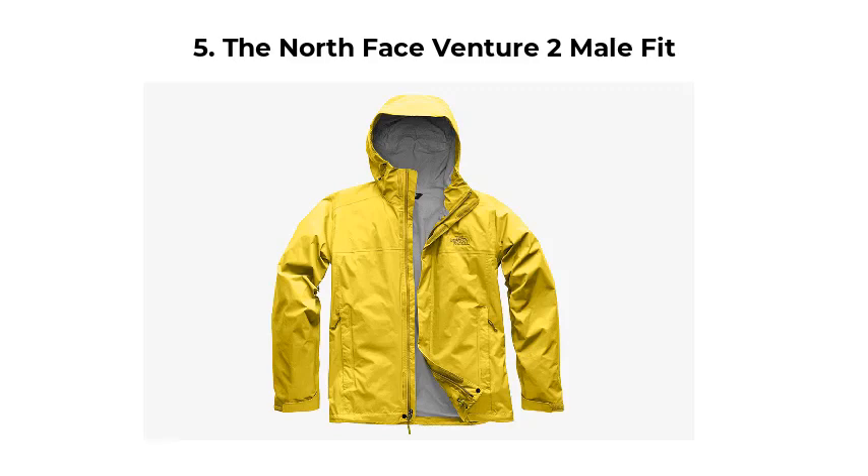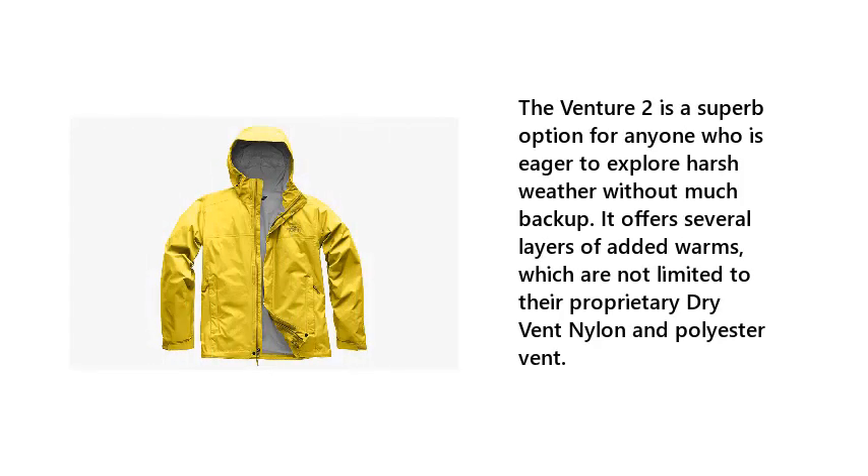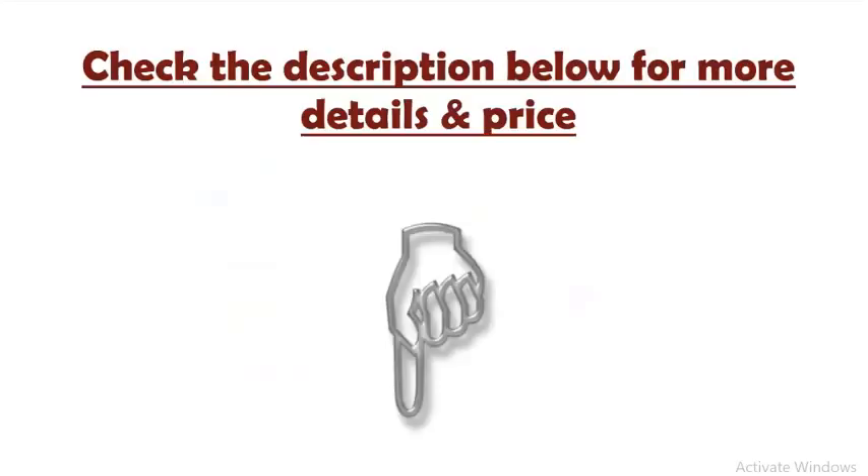Number 5: The North Face Venture 2 Male Fit. The Venture 2 is a superb option for anyone who is eager to explore harsh weather without much backup. It offers several layers of added warmth, which are not limited to their proprietary dry-vent nylon and polyester vent.